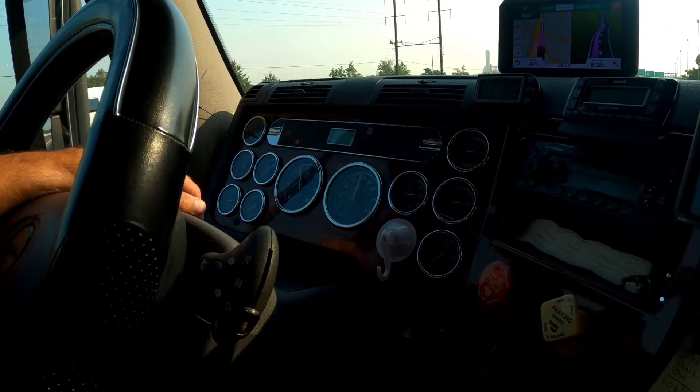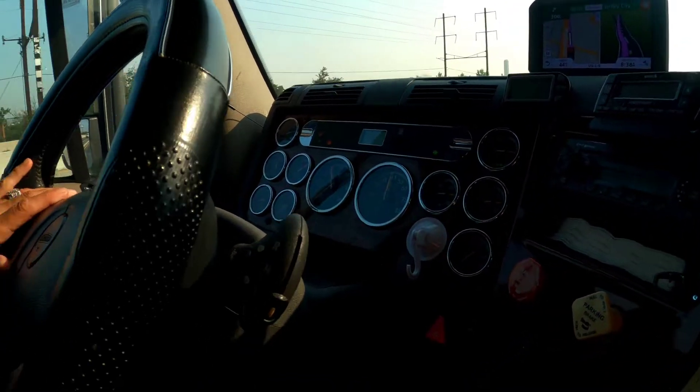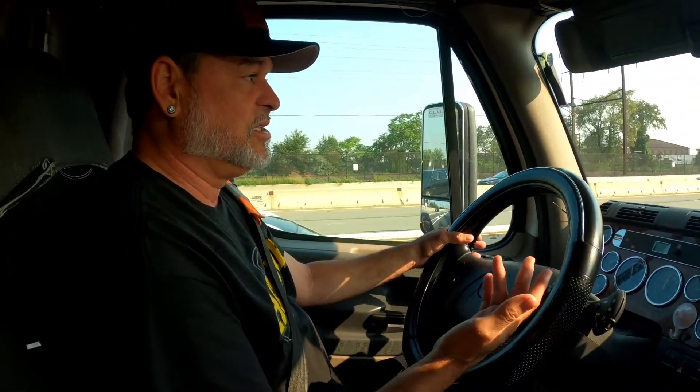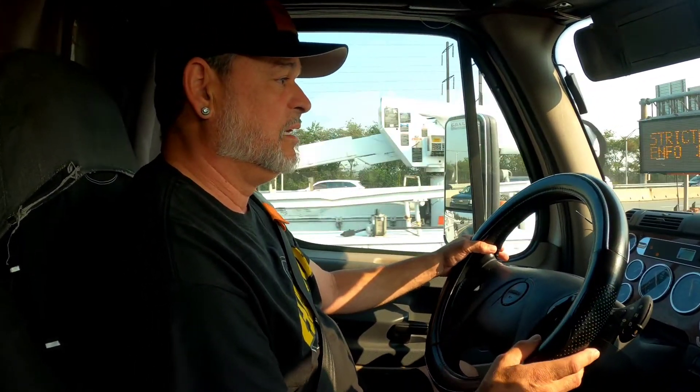There's nothing we can do, so we're taking it to a Freightliner — just driving in and hopefully they have a little time for us. There's nothing else I can do; anything I know how to do I've already tried. I'm out of options here.